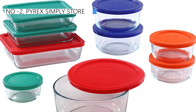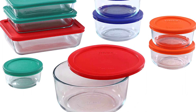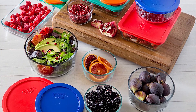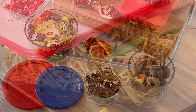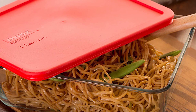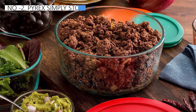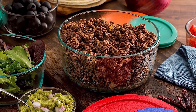Next, at number two, we have Pyrex Simply Store, known as the best premium option available in the market. The Pyrex Simply Store set stands out as it offers individual replacements for lids and vessels on their website — a rarity among storage companies, indicative of Pyrex's commitment to quality. The set is versatile, with a variety of sizes and shapes that allow for easy meal preparation and transportation. However, the lids are not watertight, and the vessels don't nest together efficiently for storage.